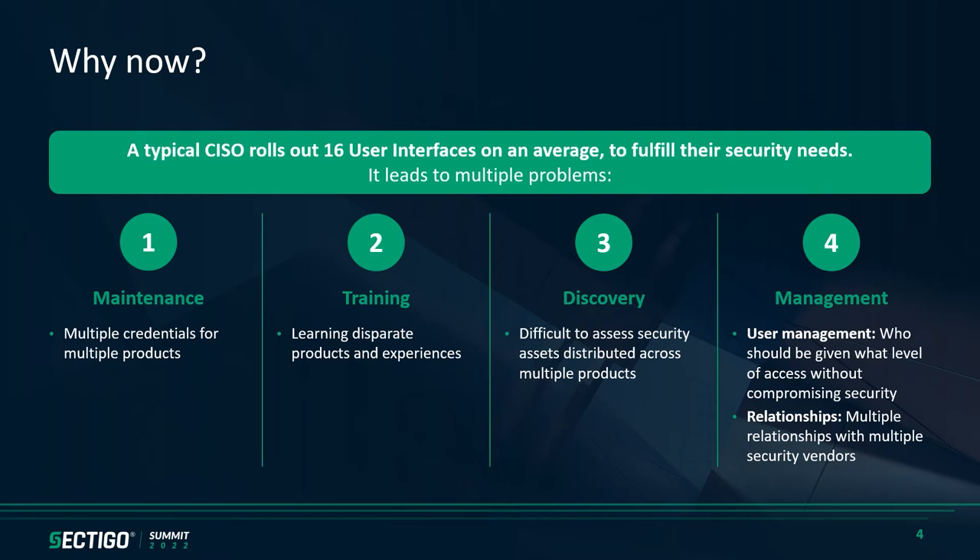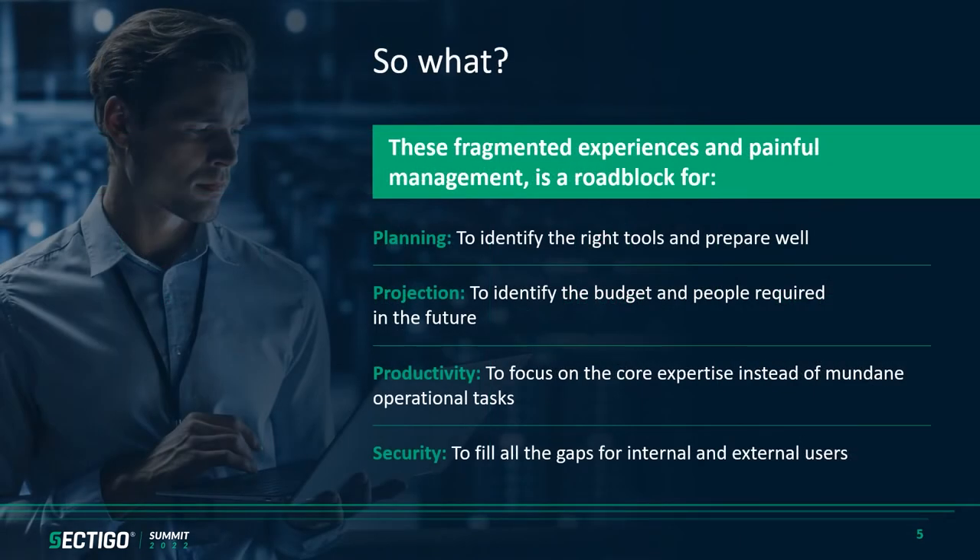Focusing on relationships, teams have to formulate multiple relationships with multiple security vendors for the products they are using. What if we had a way for you to focus on a single relationship, but with your choice of security products? All these problems, ranging from maintenance to management, take away your precious time and are a roadblock for your core value generation — be it your planning, your projection, your productivity, or your security needs.